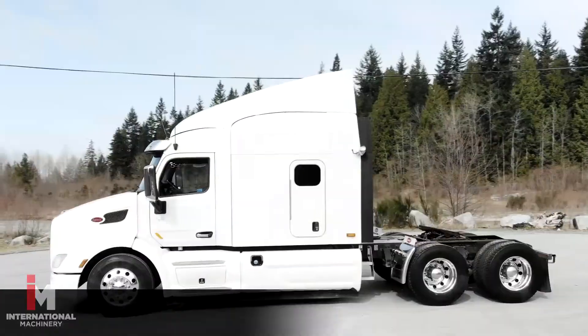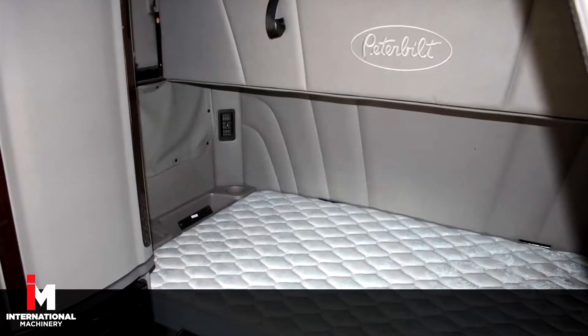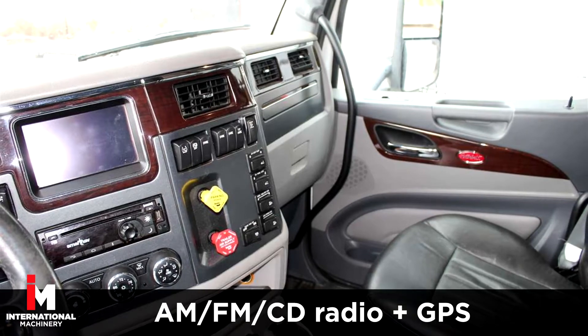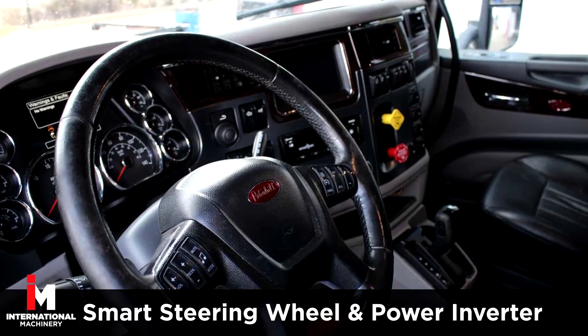This unit comes fully loaded with an 80-inch high-roof sleeper cab with double bunk and a fridge, with power windows, power door locks, and power mirrors, plus AM-FM CD radio with GPS navigation. Includes a smart steering wheel and a power inverter.